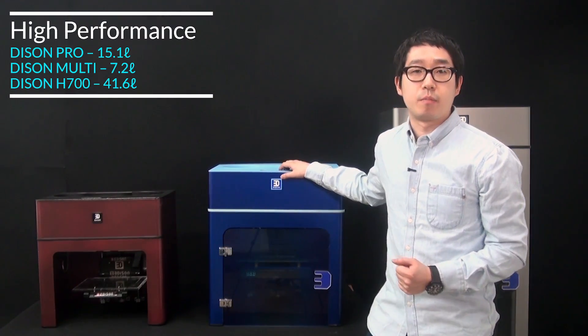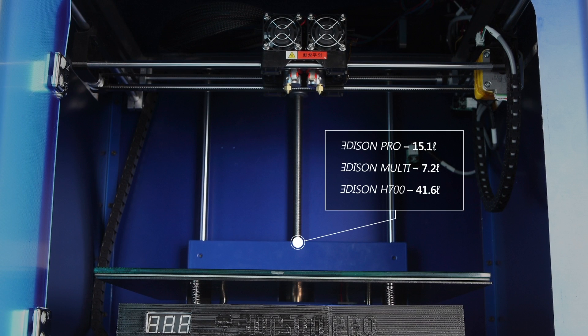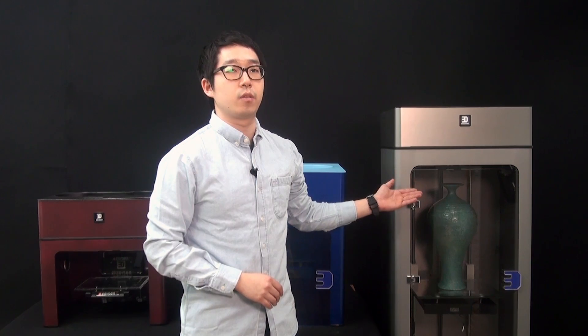How big can the printed material be with Edison Pro? You don't need to use glue or tape to attach all of the printed parts anymore. A build size of 290 x 205 x 255mm gives 15.1 liters of huge build volume. You also have two more options: Edison Multi, more suitable for home or multi-material use, and H700 for tall features up to 700 millimeters.